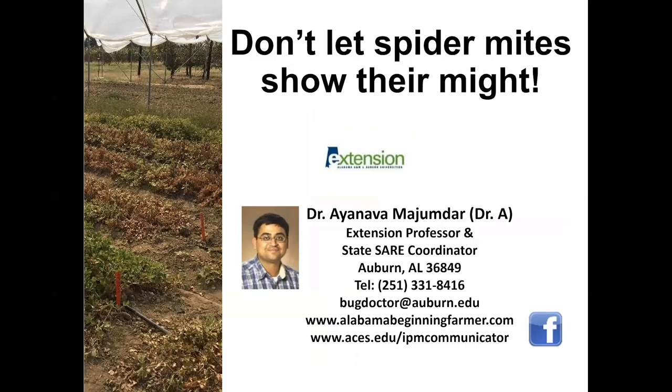Hello and welcome to this webinar series. My name is Aynabha Majumdar. I'm an Extension Professor in the Department of Entomology working with Alabama Cooperative Extension System, and today we're going to talk about spider mites, because these have become major issues in row crops as well as specialty crops. We'll quickly discuss spider mites and share resources for beginning and experienced farmers. The IPM Communicator e-newsletter is a great resource to stay in touch and know about pest alerts.